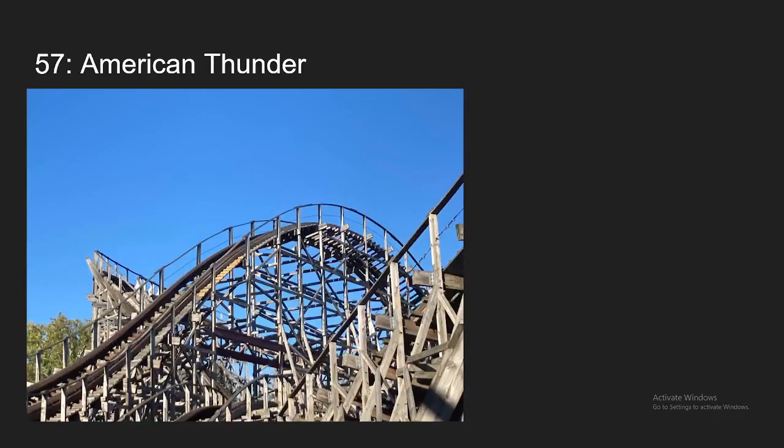Number 57, we have American Thunder at Six Flags St. Louis. Pretty mid-tier GCI overall. Definitely has the signature airtime pops and solid pacing and really dynamic layout like a lot of the GCIs. Just not quite as forceful and aggressive as the top-tier GCIs, which is why it's not going to be ranking quite as high as those, but it still definitely holds its own at this park and in terms of coasters overall.